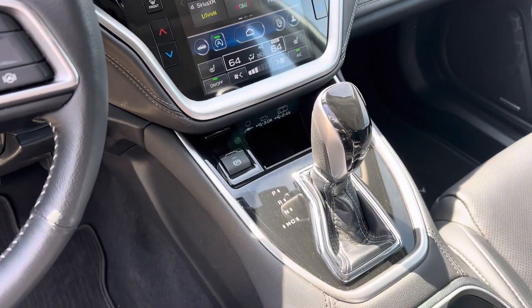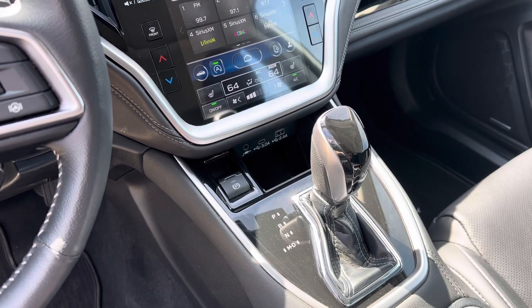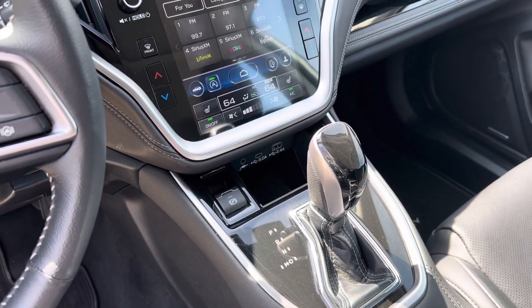Just below that, we have a 3.5-millimeter aux port, a USB Type-C, and a 2.4-amp USB port.